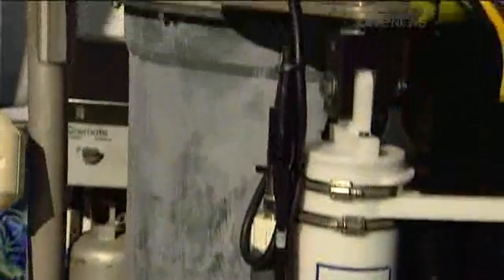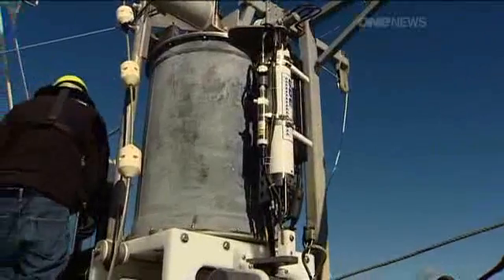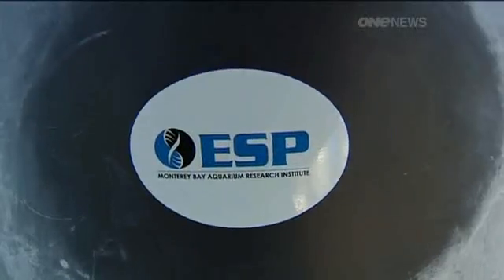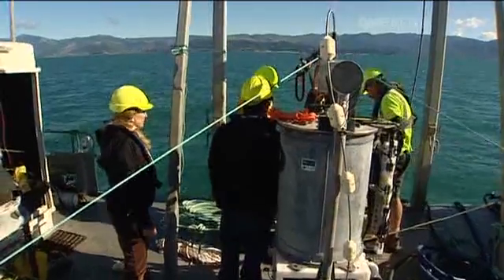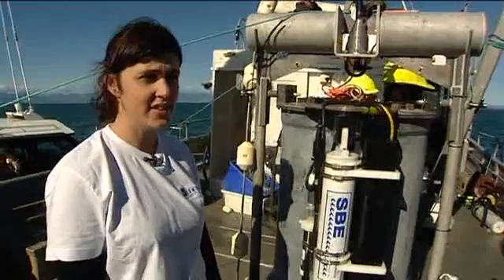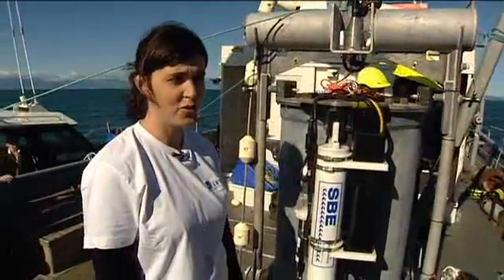It's been described as a scientist in a trash can. The Environmental Sample Processor, or ESP, isn't a sixth sense — it's cutting-edge science. I don't think there's anything else like this available in the world at the moment.